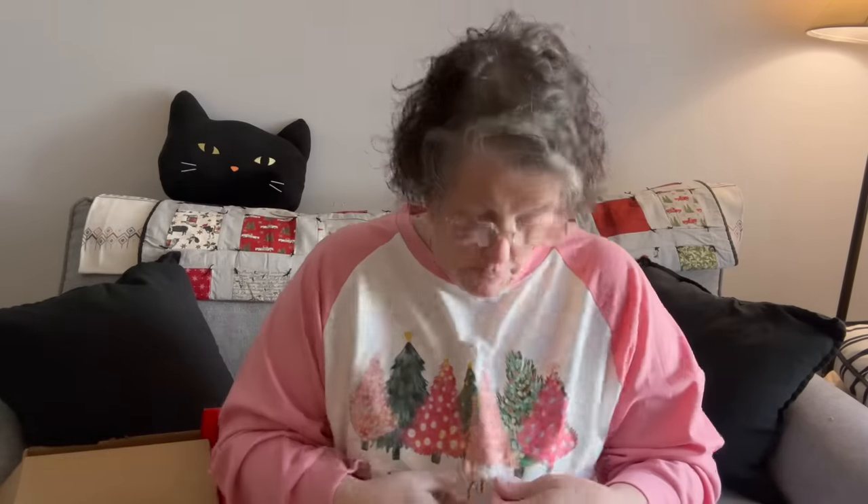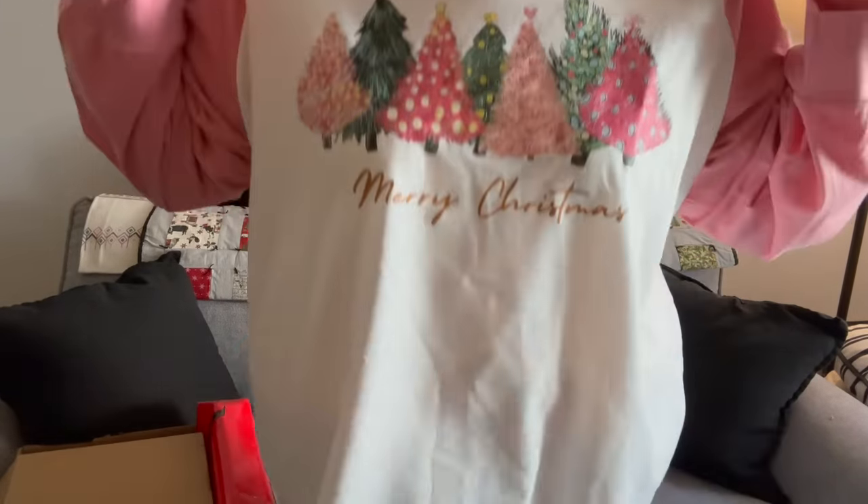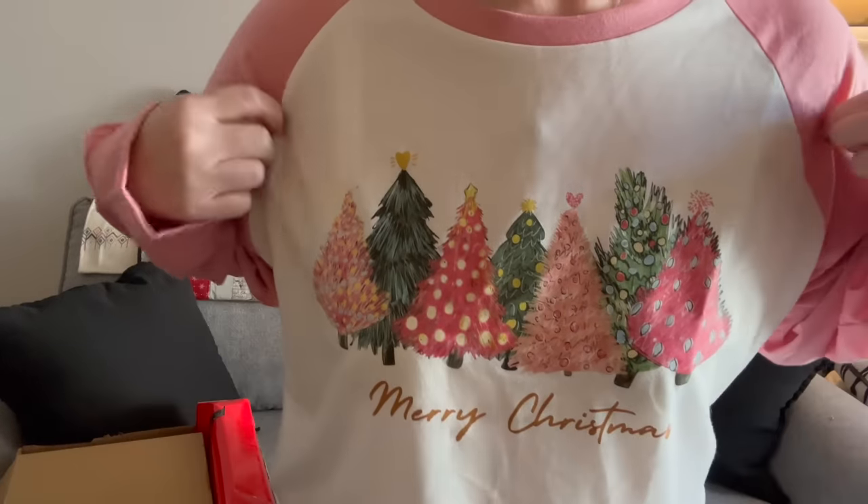This shirt that I'm wearing is from Temu. I love it. I think this is a DTF transfer and supposedly it will get softer as it's washed. It's a little plasticky, but I think once I launder it, it will be better. I'll stand up and give you a good look — it says Merry Christmas with all the trees on it. I love it, it's super comfortable. I bought my normal size 3X.